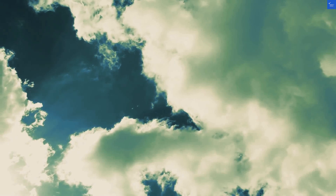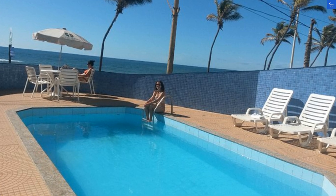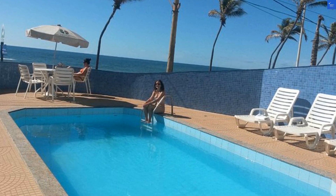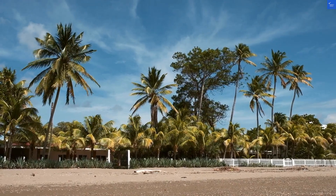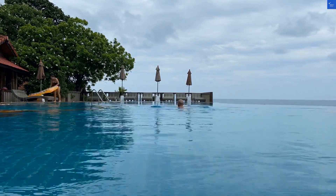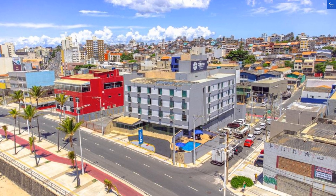Let's start with the rooms. Some guests rave about the comfy beds and spacious layouts, while others complain that the air conditioning sounds like an angry cat. If you're a light sleeper, consider bringing earplugs or a soothing ocean sound app, just saying. On a scale of 1 to 10, I'd give the room quality a solid 5 out of 10.